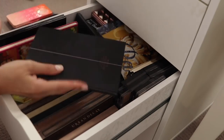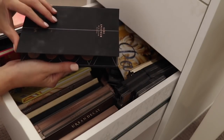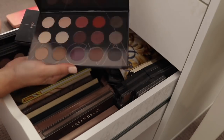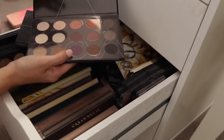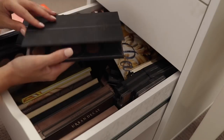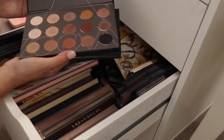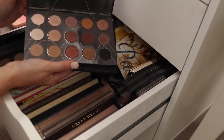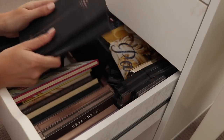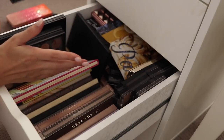We have a couple of Zoeva palettes here — both were gifted to me from the brand. We have the Nude Spectrum palette, a really nice palette, and also the Warm Spectrum palette. These are actually a great eyeshadow formula and I really enjoy them. I'm not super pedantic with my eyeshadow formulas as long as they work. I just don't use eyeshadows that much anymore, but these are nice, thin, and lightweight. I think I will hold onto these because I can definitely use them in the future.